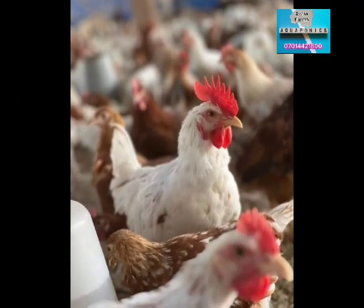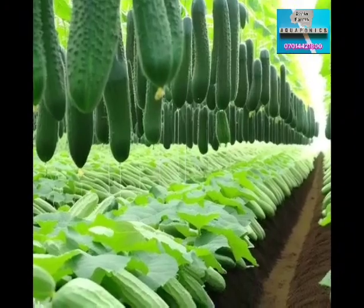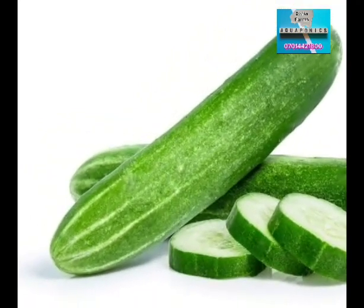On today's online class I will be teaching you about cucumber farming. The cucumber is a widely cultivated creeping vine plant and it bears cylindrical to spherical fruits which are used as culinary vegetables, spicy food.